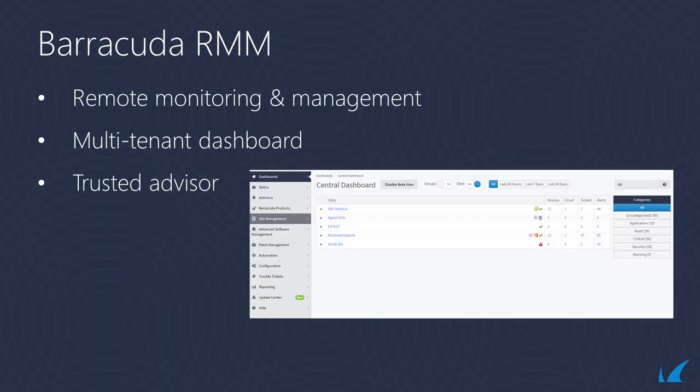Barracuda RMM brings a cost-effective, easy-to-use multi-tenant security lens to remote monitoring and management that enables MSPs to grow their business, differentiate their services, and become their customers' trusted advisor by providing them with the security, stability, and availability they need.